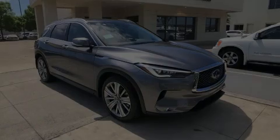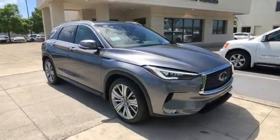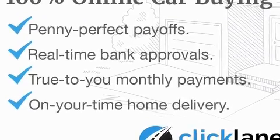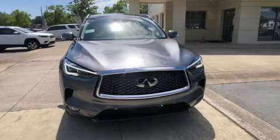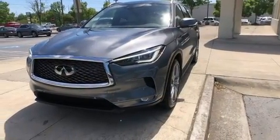Experience driving perfection in the 2021 Infiniti QX50. Smooth gear shifts are achieved thanks to the two-liter four-cylinder engine, providing a spirited yet composed ride and drive. The engine breathes better thanks to a turbocharger, improving both performance and economy.